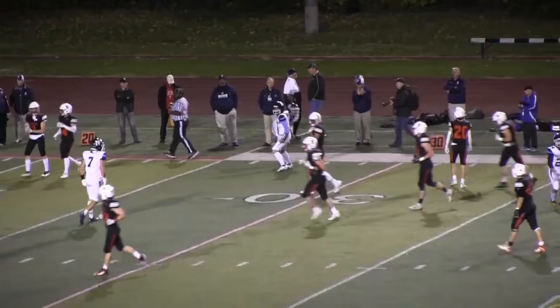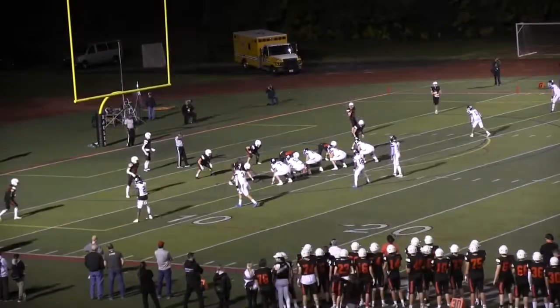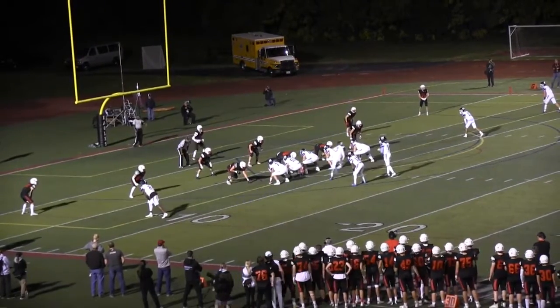That was Danny O'Malley in coverage. As I told you, Justin Taylor is the wideout over here.